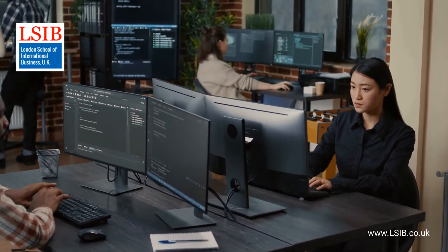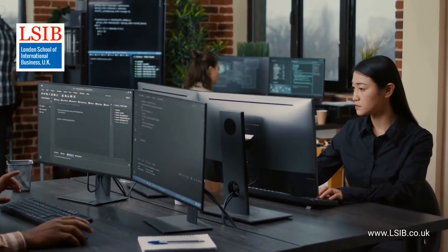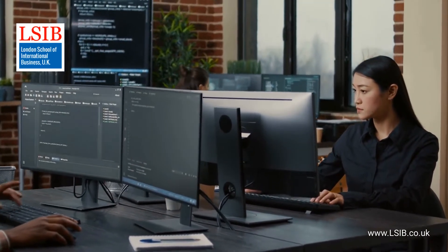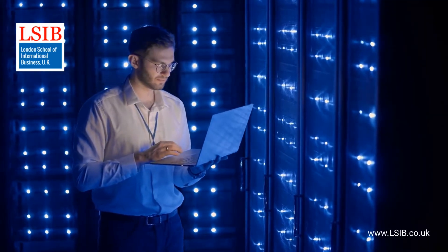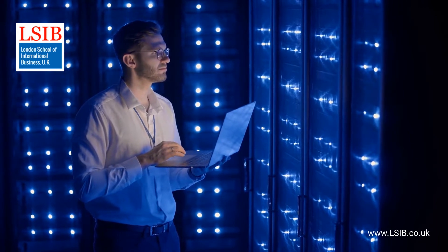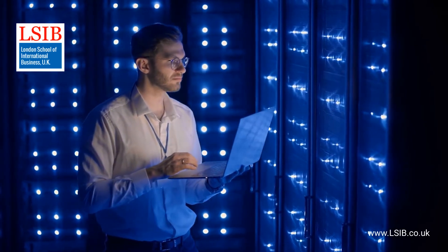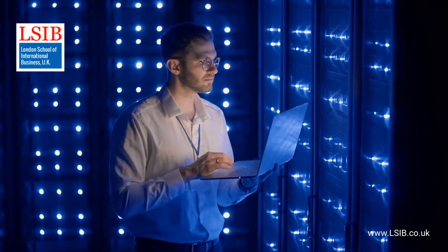The objective of LSIB's Level 5 Diploma in Information Technology is to provide learners with an excellent foundation for a career in a range of organizations. The qualification is designed to ensure that each learner is business-ready, a confident, independent thinker with a detailed knowledge of information technology, and equipped with the skills to adapt rapidly to change.